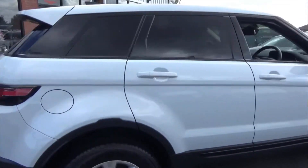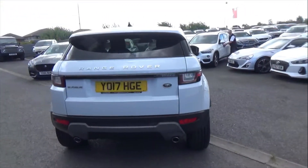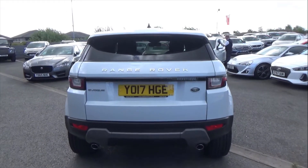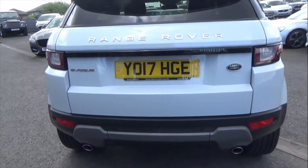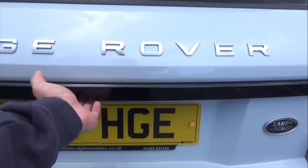You've got privacy glass to the rear as well, the designation delete on the rear, dual exhaust pipes, and more gloss black following through.